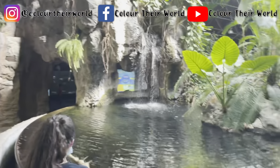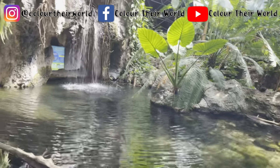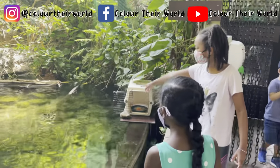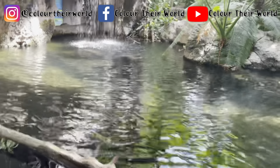Oh wow, look at this nice waterfall! I think this is what it's going to be. This is good! There are Siamese catfish in here.